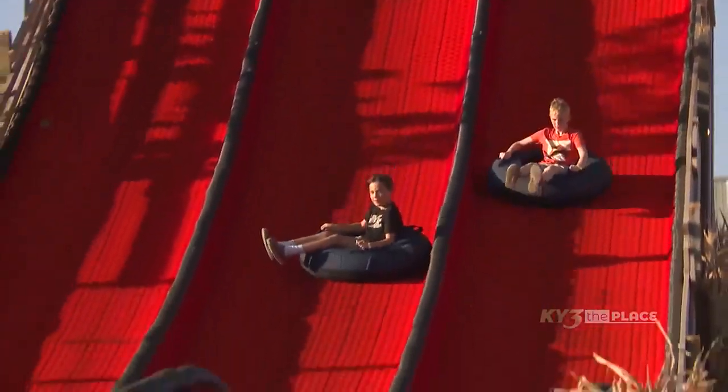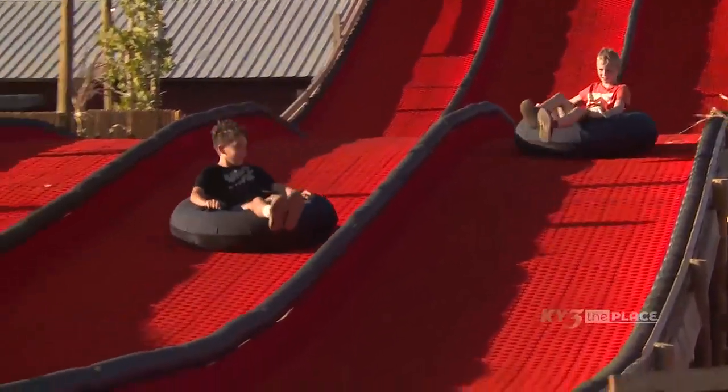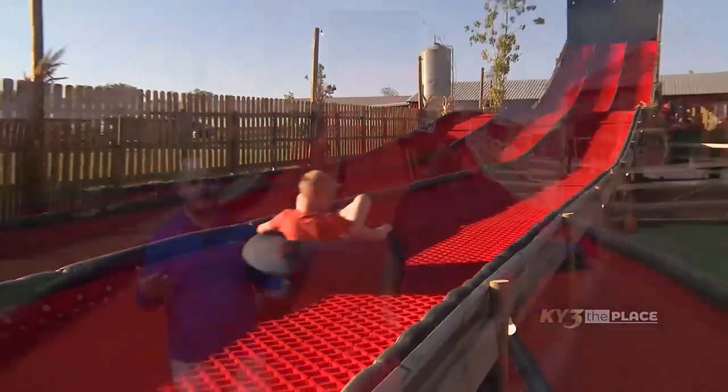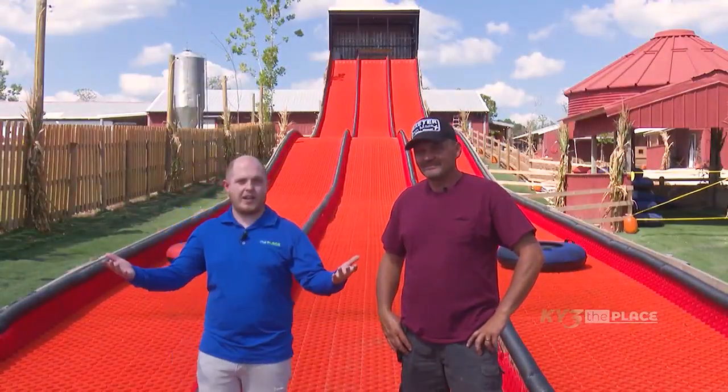We are here at the Exeter Corn Maze in Exeter, Missouri to give you guys a quick look at everything you can expect when you come out here. I'm here with Artie, the man himself — he's the guy that keeps everything running here, including new things like this giant slide.